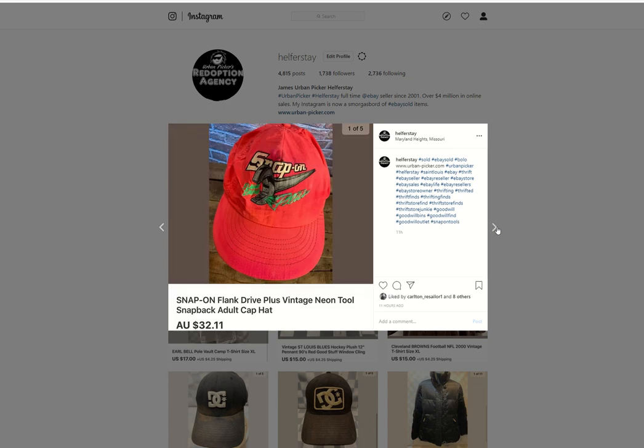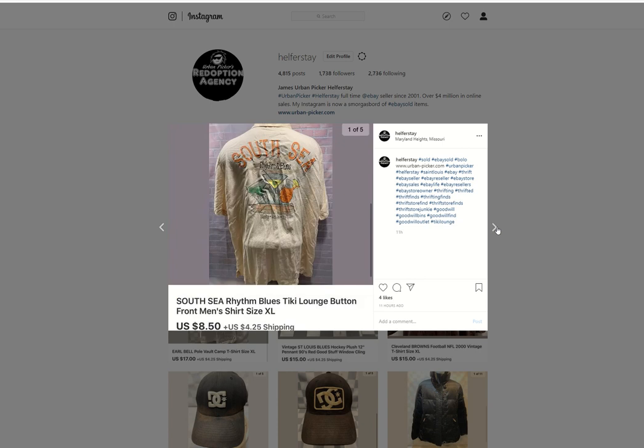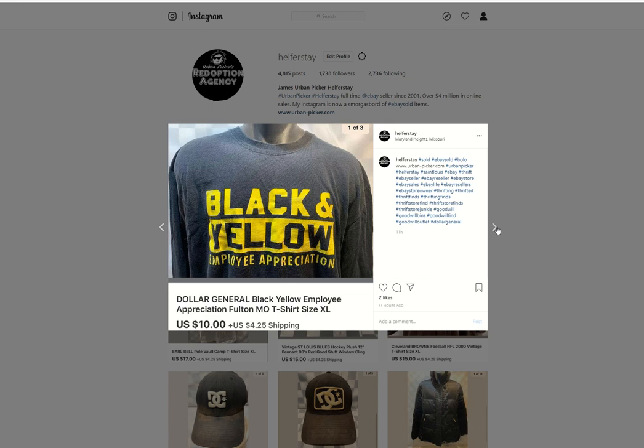Vintage snap-on hat, under 50 cents into it, going to Australia for $32.11. A Hot Wheels pop-up tent — got under a dollar into this from retail arbitrage at Walgreens. Sold a bunch of these a couple Christmases ago. This one sold for $9.44. South Sea t-shirt, under 50 in, $8.50 out. I always sell these Dollar General shirts — had about three or four of these in the past. Under 50 into it, $10 out.